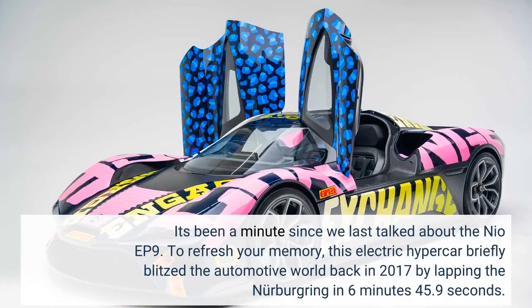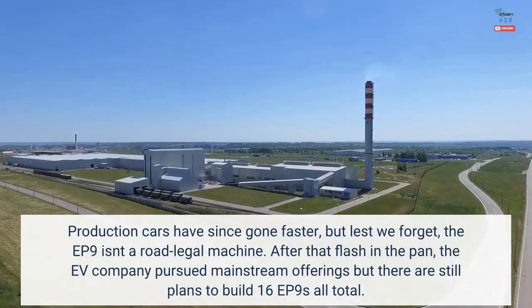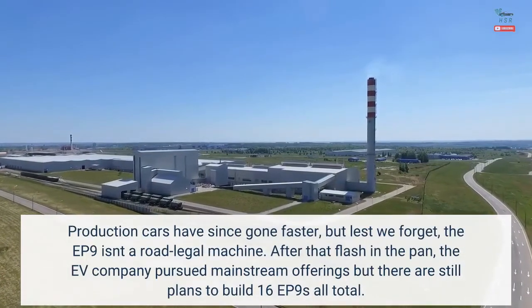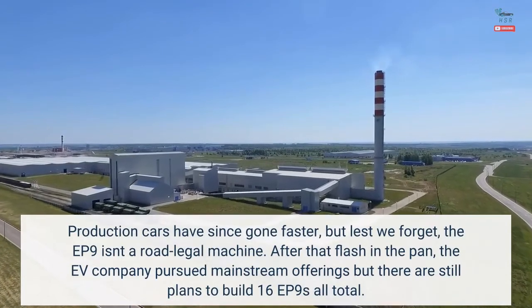It's been a minute since we last talked about the NIO EP9. To refresh your memory, this electric hypercar briefly blitzed the automotive world back in 2017 by lapping the Nürburgring in 6 minutes 45.9 seconds. Production cars have since gone faster, but lest we forget, the EP9 isn't a road legal machine.